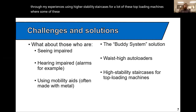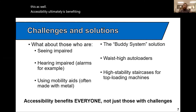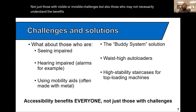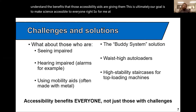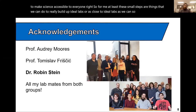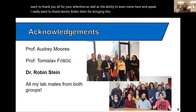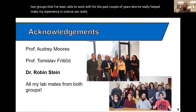Accessibility ultimately benefits everyone — not just those with visible or invisible challenges, but also those who may not necessarily understand the benefits those accessibility aids are giving them. This is ultimately the goal: to make science accessible to everyone. These small steps are things we can do to build up ideal labs, or as close to ideal labs as we can. I want to thank Dr. Rubinstein for bringing this meeting to my attention, as well as the two groups I've been able to work with for the past couple of years who've really helped make my experience in science an enjoyable one.